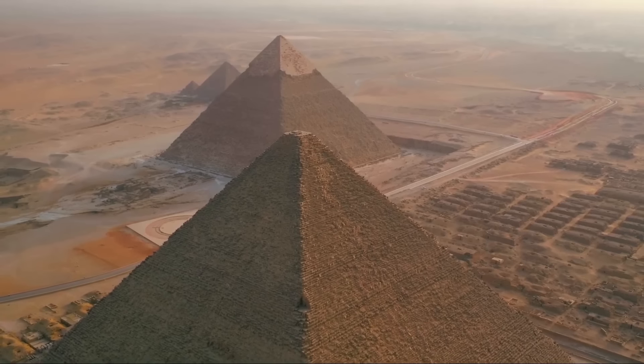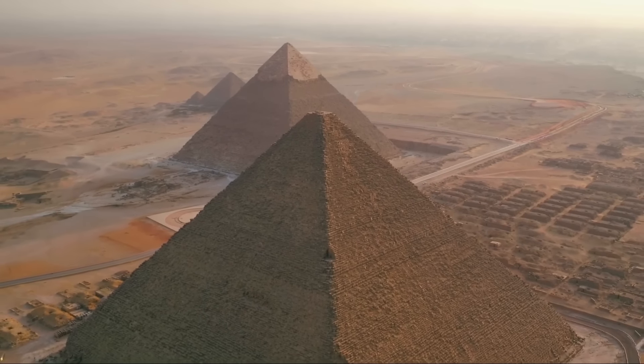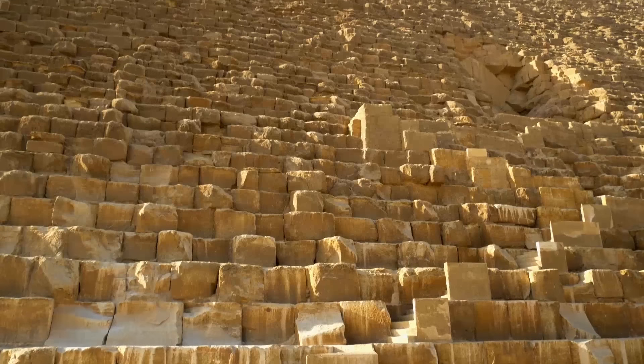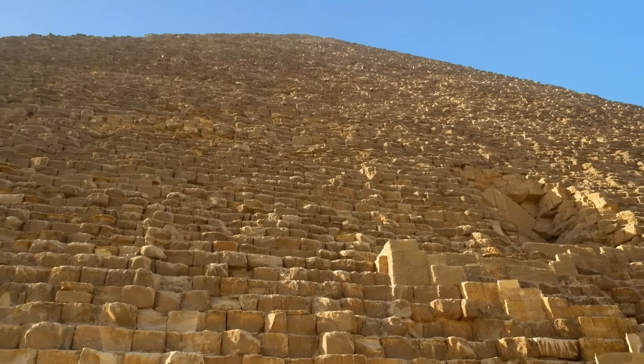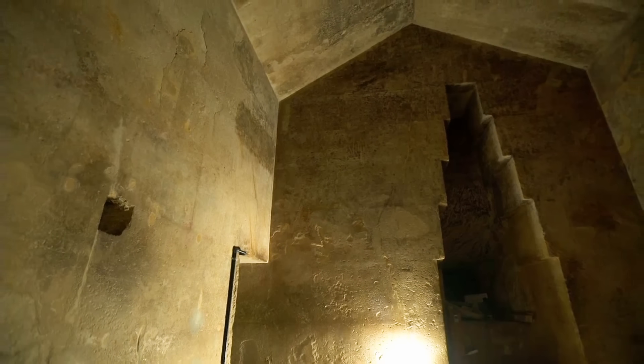The Great Pyramid of Giza contains many unique and mysterious design features compared to the pyramids that come before and after. Combined with the fact that it was the largest pyramid ever constructed, it's no wonder that these peculiarities have fascinated explorers throughout history. Among these many special qualities, the so-called Queen's Chamber of the Great Pyramid stands out as confounding those who have studied the pyramids.